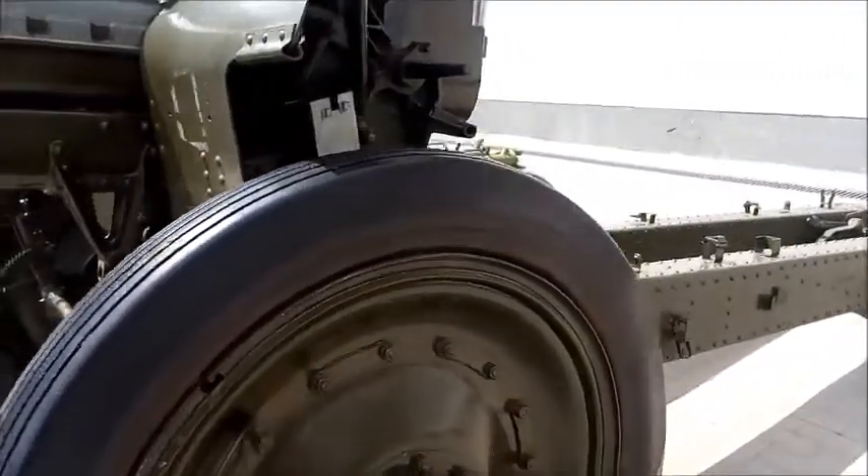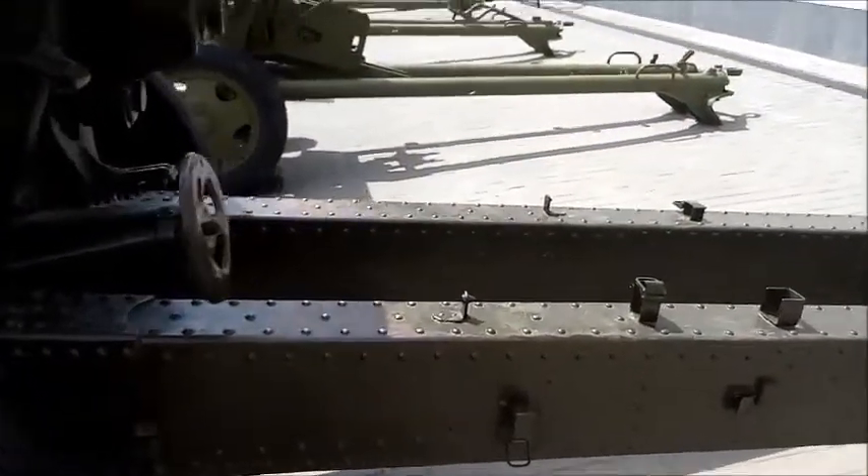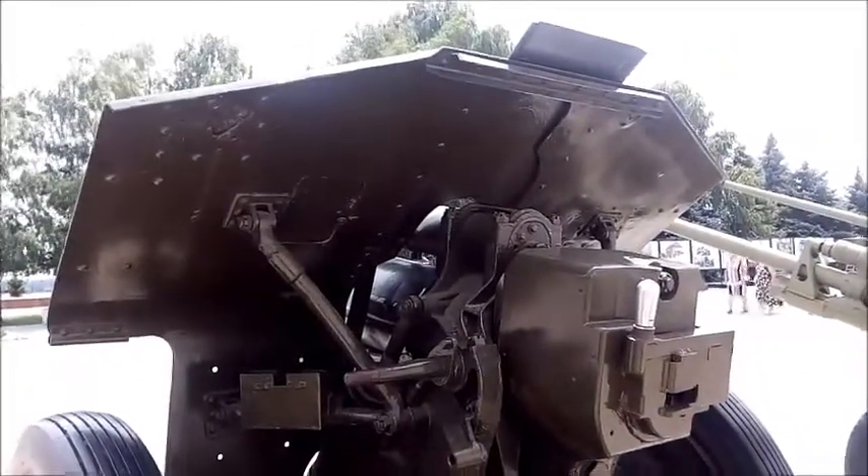The cannon was used for firing from closed positions on trenches and open positions against the living force of the opponent. It was also successfully used for the destruction of hostile field fortifications.